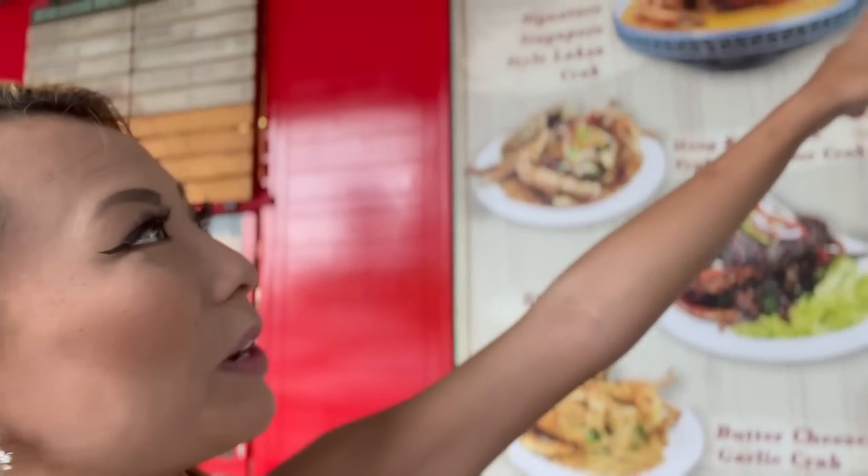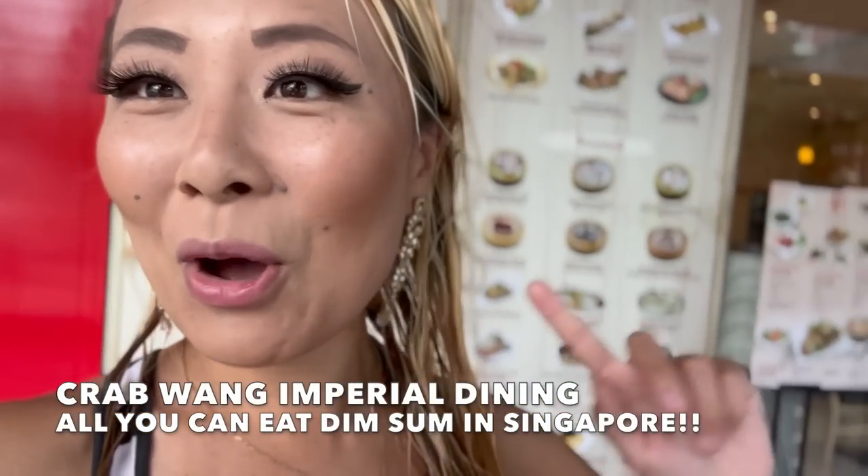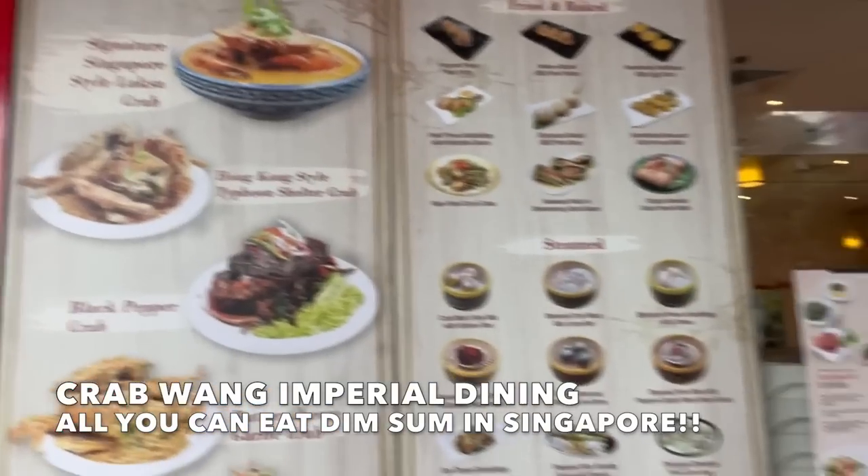It's another beautiful day here in Singapore. I went for a swim right at my hotel and found this place very close by — because swimming works up an appetite! This place, Crab Went Imperial Dining, has all-you-can-eat dim sum.